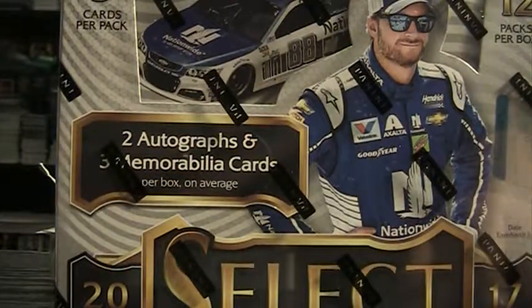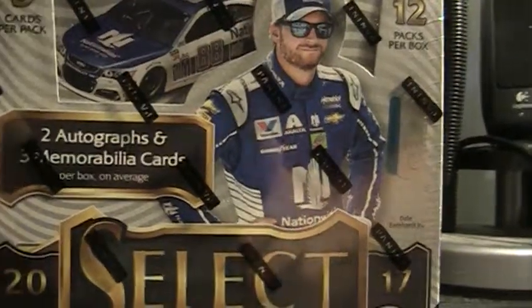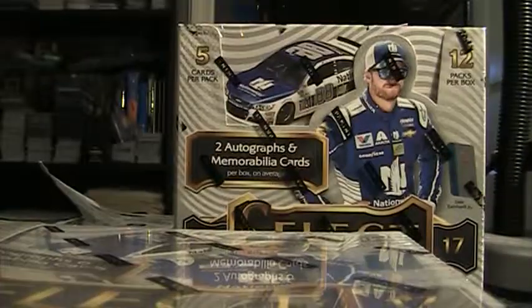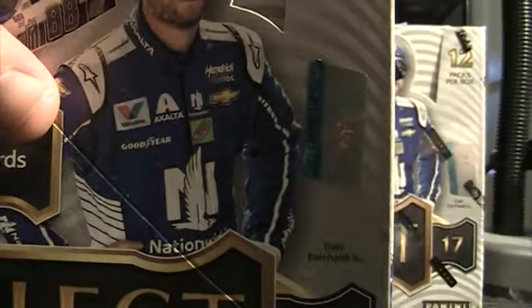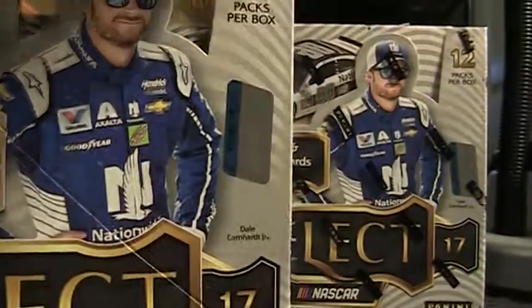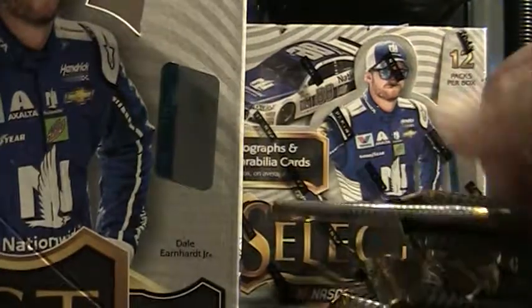All right, we are back. Did some organizing here, got everybody's cards. I haven't separated the cards but I got them all somewhat organized. We're gonna kick off box five. Nothing monstrous that I can think of so far in the first four — Kyle Busch auto, Kevin Harvick. Nothing in the same way; usually you get a couple golds, two or three golds in every case, I would say.